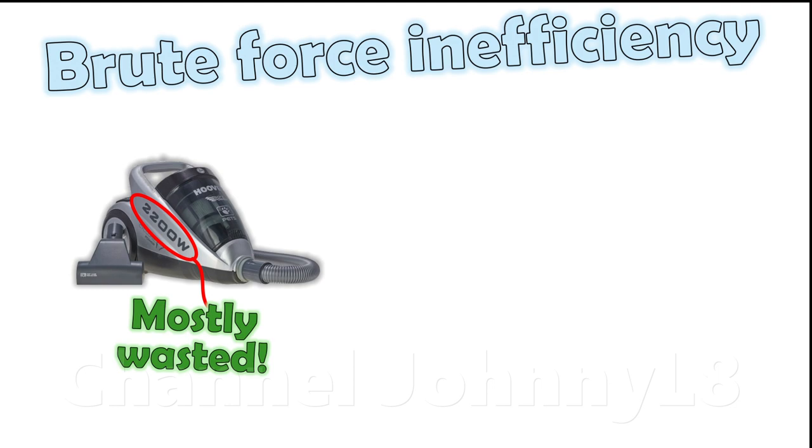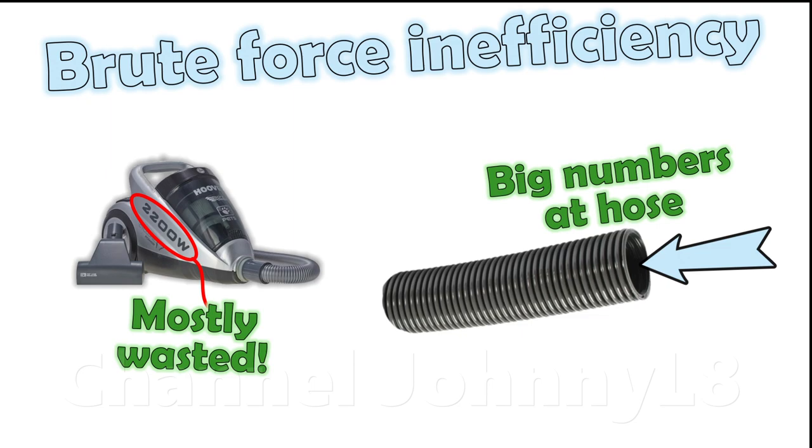Worse, when bigger numbers are measured at the open hose, people that don't understand how air flow works through a carpet will wrongly assume that more powerful machines are better cleaners. In reality, they're no better, and simply waste much of that extra power they consume. Based on what's been covered so far, it's obvious all that power isn't being utilised.